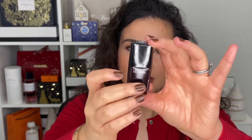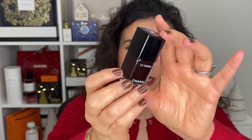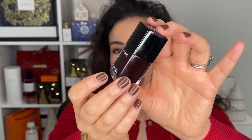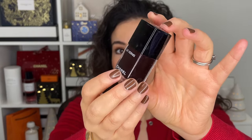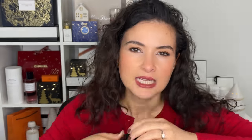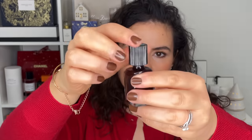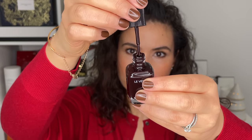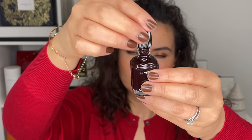And then this one, 947 Desire — so pretty. It looks similar to Rouge Noir, but it is different. If you like a really dark nail polish but want something that has a little something different, not just pure black, it's such a beautiful color. Really gorgeous for the holiday season and the winter months. I've been wearing this one a lot as well.